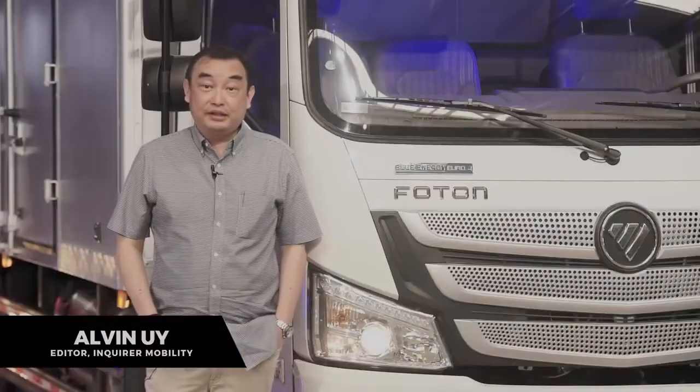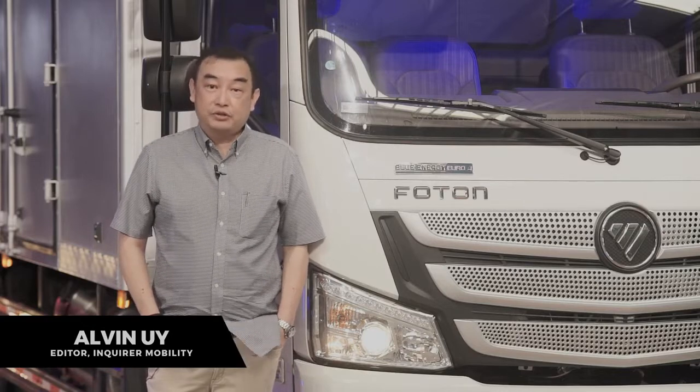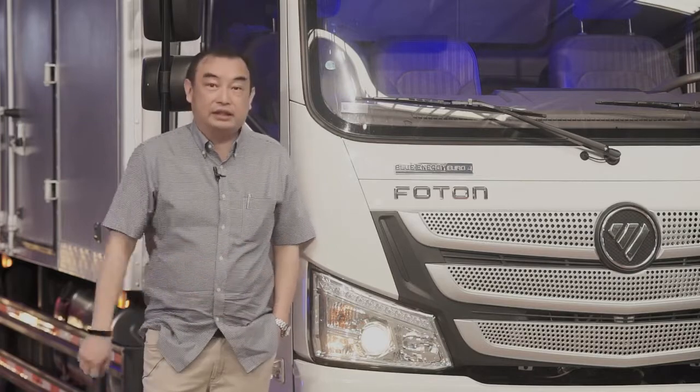Hi, my name is Alvin Uy. I'm a motoring journalist from the Philippine Daily Inquirer and I also work for a construction supply company. It's part of my job to review vehicles like this.